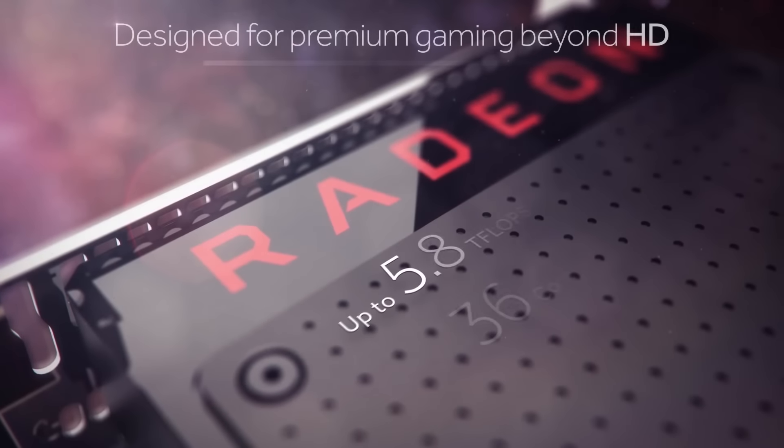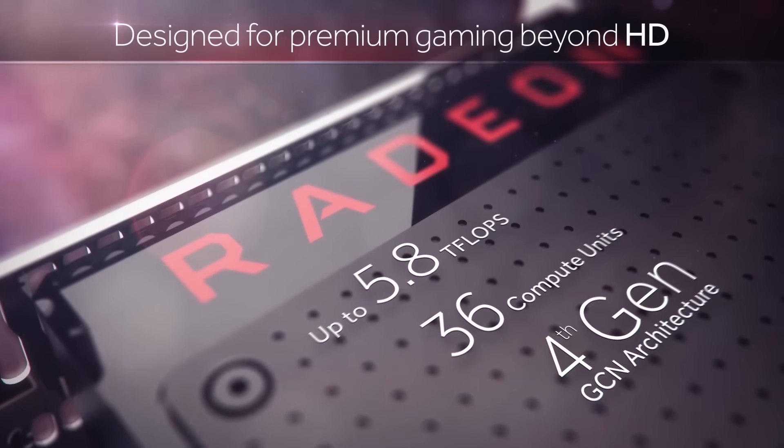This video is also brought to you by the Radeon RX 480, the most affordable solution for premium VR on the market today. Special thanks as well to Corsair.